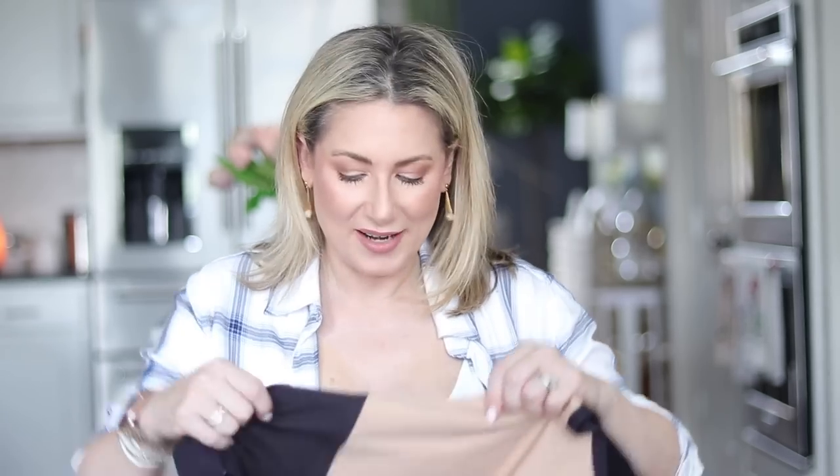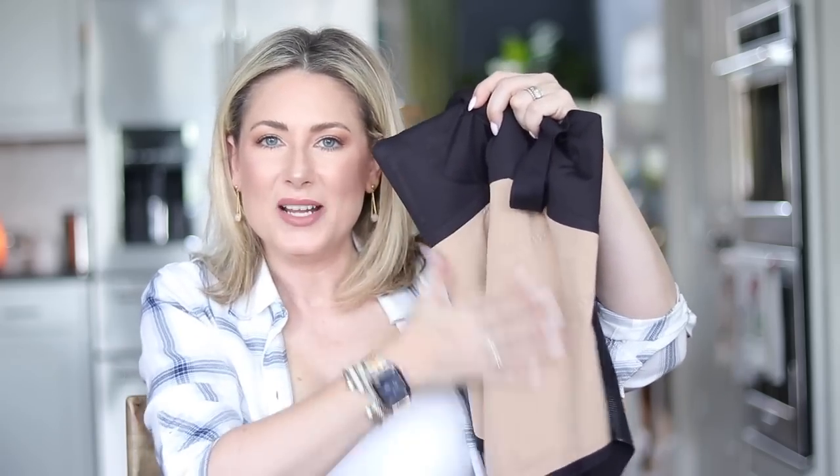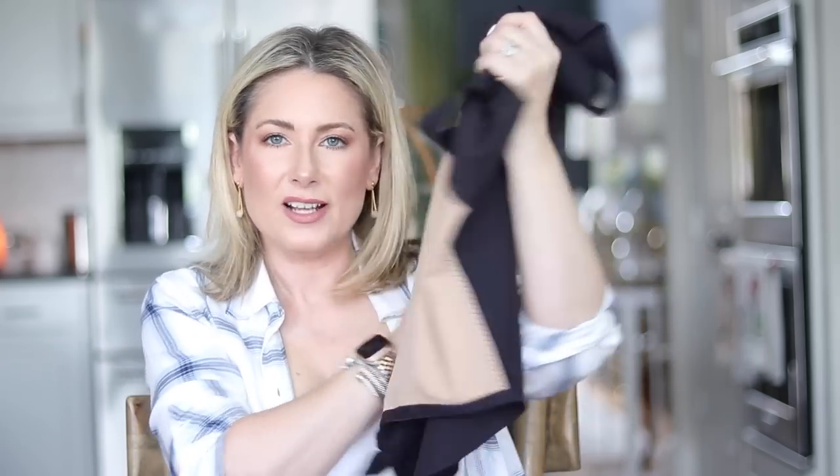I want to point out some features you can't see in the try-on. You can see these mesh see-through panels — I've turned it inside out and it actually has a nude lining, so you're totally covered. There's no actual skin showing; it just has a very light mesh in black (or whatever color you pick) over the nude lining. It gives the illusion of a nude panel, but you are completely covered — nothing showing. I really like that feature.